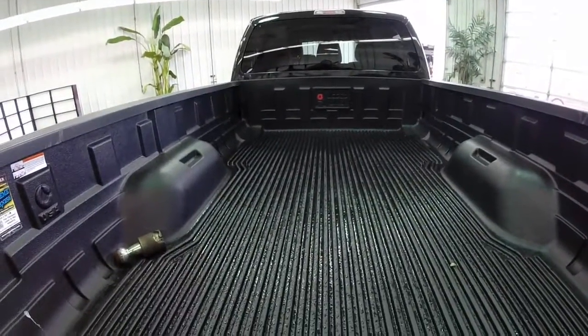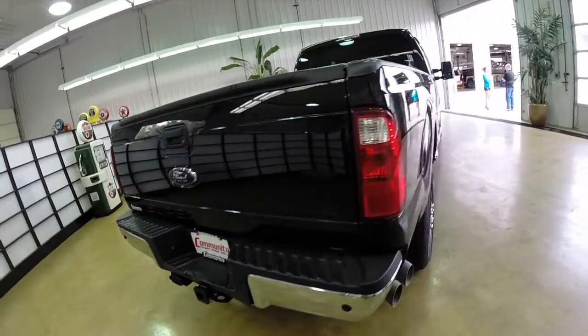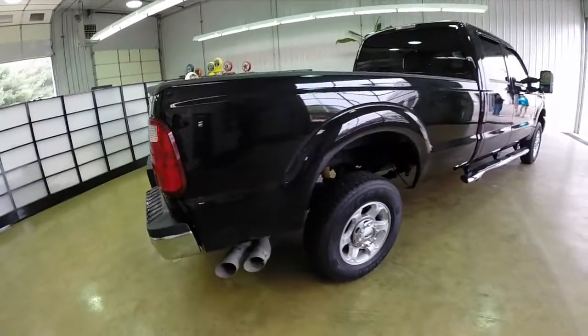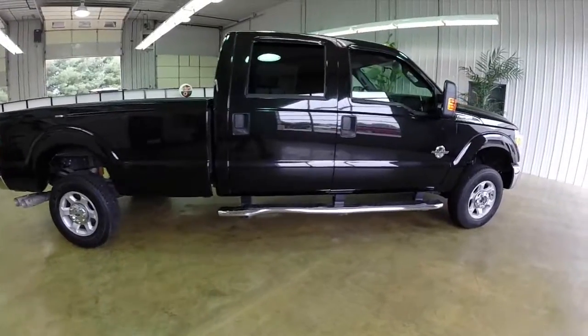It does have a drop-in bed liner. This vehicle also has an 81.8 inch bed length. It is four wheel drive. It also has privacy tinted glass, a chrome grille, and chrome tubular side steps.